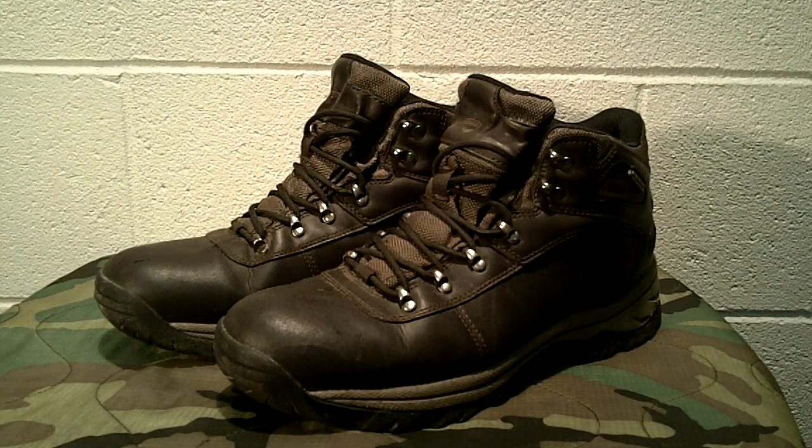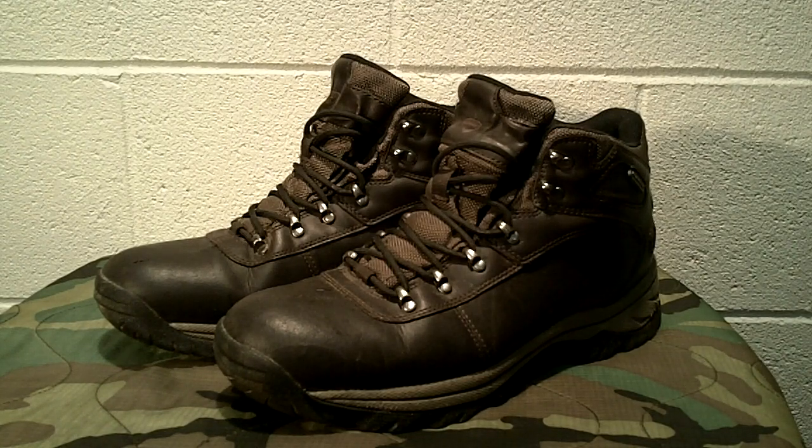Welcome to Guns and Gear Network. I want to bring you this short review today about boots — one particular boot I think is an excellent value. I've had all kinds of boots, from real expensive to real cheap, junky boots to boots that last a long time. I bought this pair from Walmart almost 10 years ago and I wear them every year, especially in the winter, and in the summer for hiking and camping.